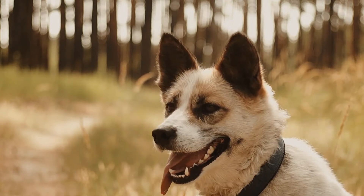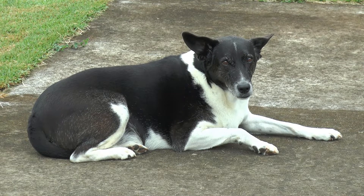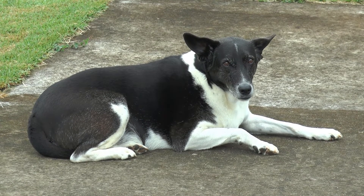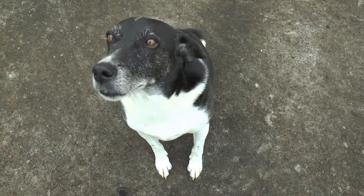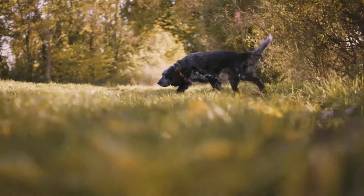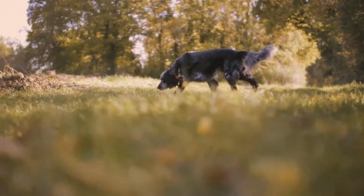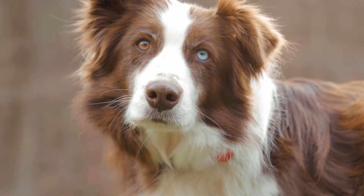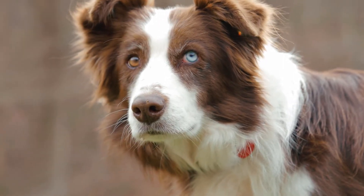All dogs need to chew — it is a natural instinct. Some even spend hours chewing every day. Chewing can provide stimulation to your dog and help relieve anxiety. Especially with puppies, treats like rawhide bones can be a great substitute for your leather shoes and the legs of the dining room table. Chewing also keeps dogs' jaws strong, their teeth clean, and their breath a little fresher. Dogs who regularly chew rawhide and other bones or toys have less plaque and tartar buildup on their teeth.